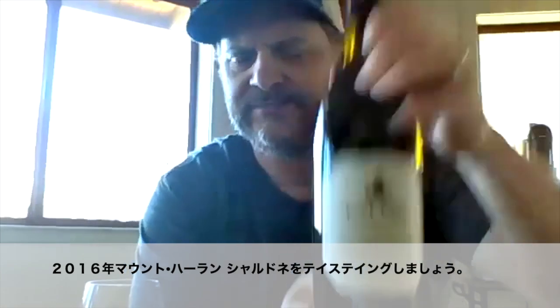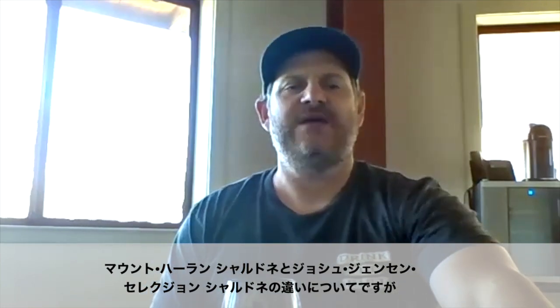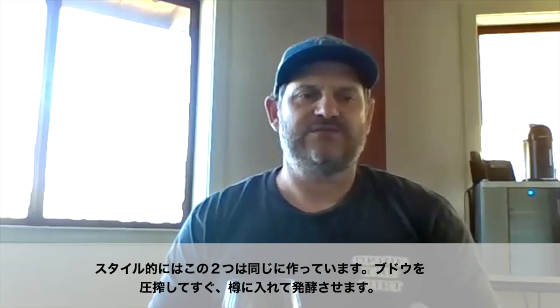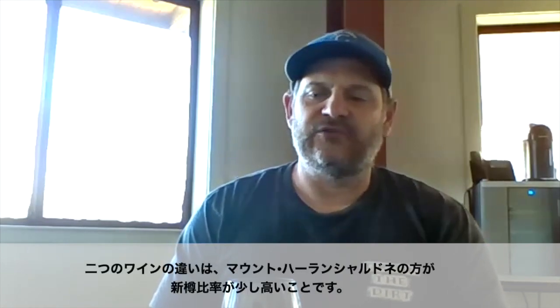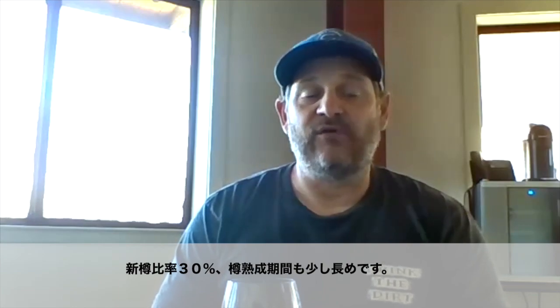Now we're going to be tasting the 2016 Mount Harlan Chardonnay. To differentiate between the Mount Harlan Chardonnay and the Josh Jensen Selection Chardonnay, we really try to focus on making these wines in the same style, meaning they get pressed and barrel fermented. The difference with the Mount Harlan Chardonnay is it sees a little more new oak — about 30% new oak — and it will age in barrel for a little bit longer.